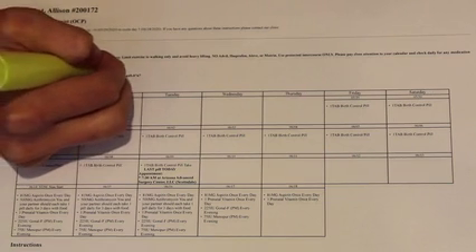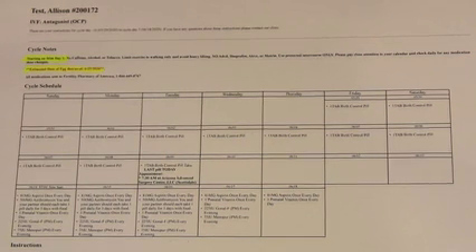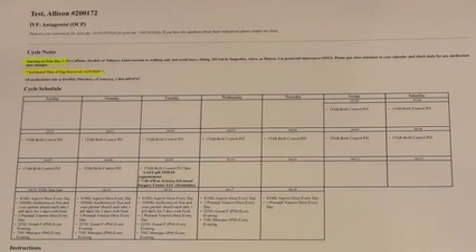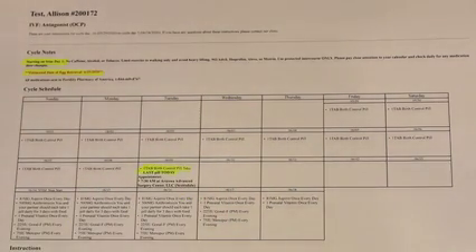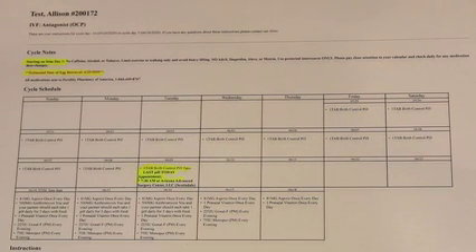Also on your calendar, we'll have the estimated day for your egg retrieval. Just keep in mind this is an estimated date — your actual egg retrieval day may fluctuate by a day or so. Keep paying attention to your calendar and we'll let you know as you come in for appointments when that estimated day may be. Your calendar is also going to go over when you're going to stop your birth control pills, whether that's the OCP oral birth control pills or the NuvaRing. It will notify you when to take your last birth control pill or, if you're on the NuvaRing, to take it out that evening. You'll also have an appointment close to when you stop the birth control pill — a quick cyst check to make sure everything looks good before you start your fertility medications.